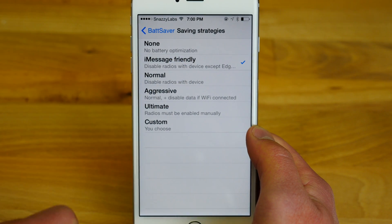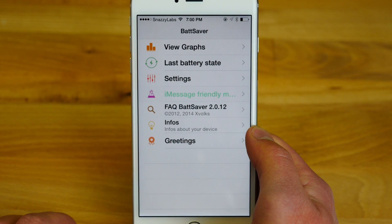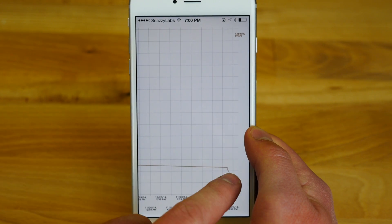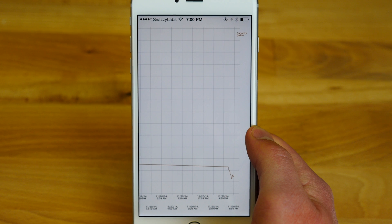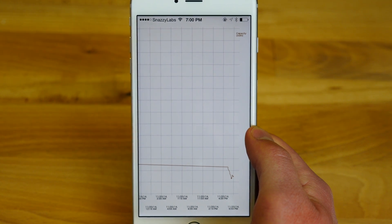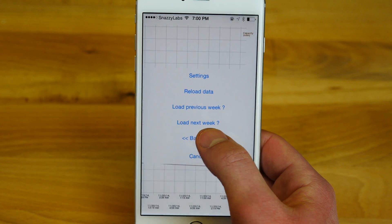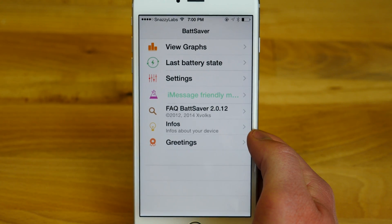The second you turn your screen on, it turns your Wi-Fi chip back on, your Bluetooth chip back on, etc. You can customize it exactly the way you like, and battery just lasts a really, really long time. This is a superb app — it's a little bit expensive at $4, but I would undoubtedly recommend it for any iPhone user.